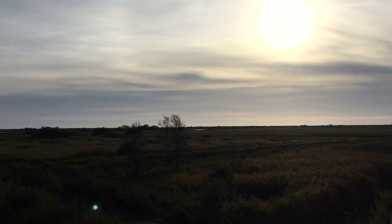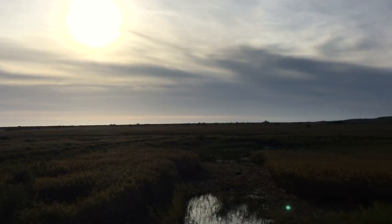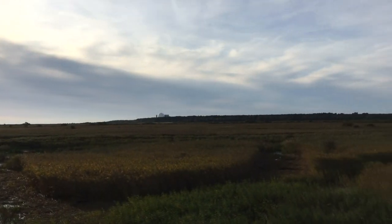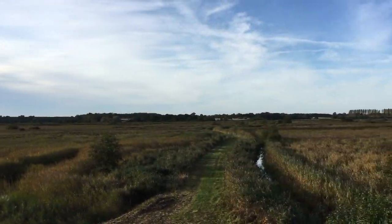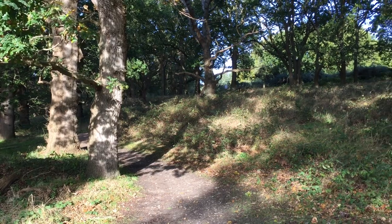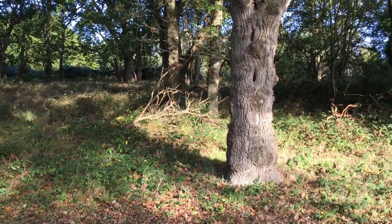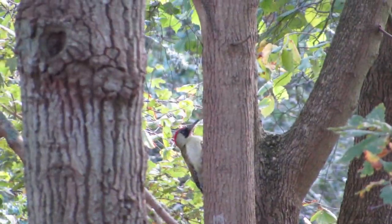Just behind me is a tower hide — it gives perfect views out across the reed beds. Aside from the great views there was nothing else to see from tower hide, so I started walking further north toward a small patch of deciduous woodland. I saw a flash of green ahead and managed to get a few seconds of footage of a green woodpecker.